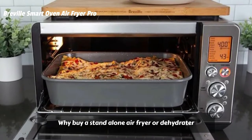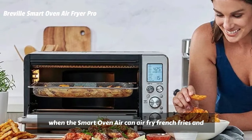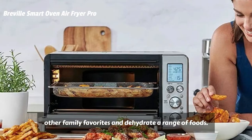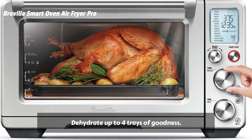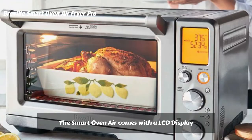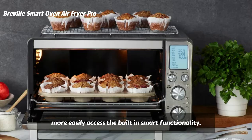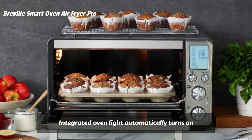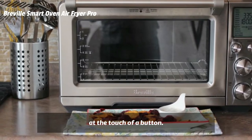We've taken the benefits of Element IQ one step further by adding Breville Sensing and PID Temperature Control Technology. Why buy a stand-alone air fryer or dehydrator when the Smart Oven Air can air fry french fries and other family favorites and dehydrate a range of foods? Dehydrate up to 4 trays of goodness. The Smart Oven Air comes with an LCD display to more easily access the built-in smart functionality. Integrated oven light automatically turns on at the end of the cooking cycle or can be switched at the touch of a button.